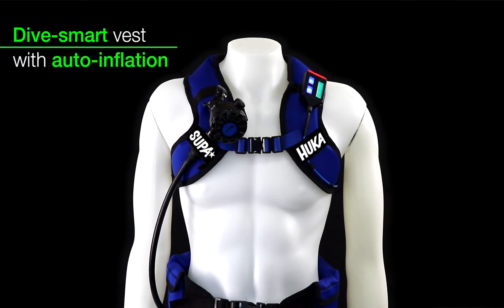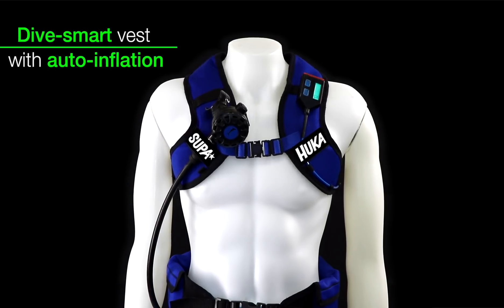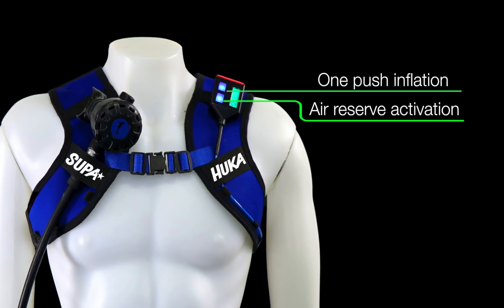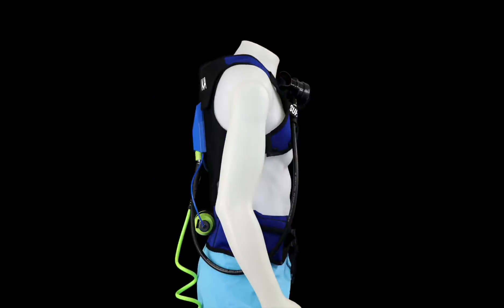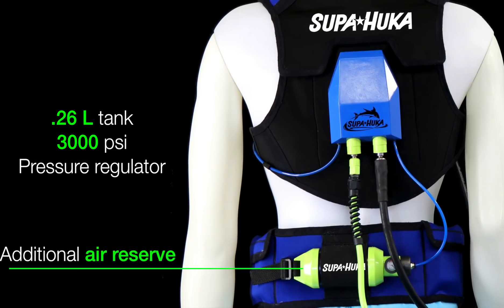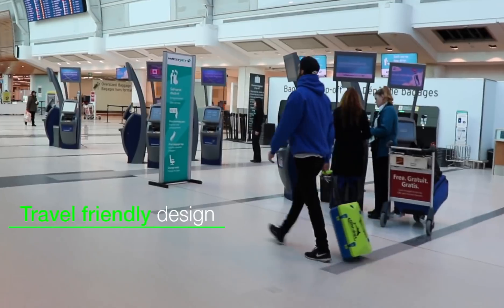Our Dive Smart Vest with auto-inflation can safely assist you to the surface if the batteries are fully depleted, or if the airline is severed or disconnected. In case of an emergency, you can inflate the smart vest at any point and access the additional air reserve directly from your vest, ensuring your safety at all times.